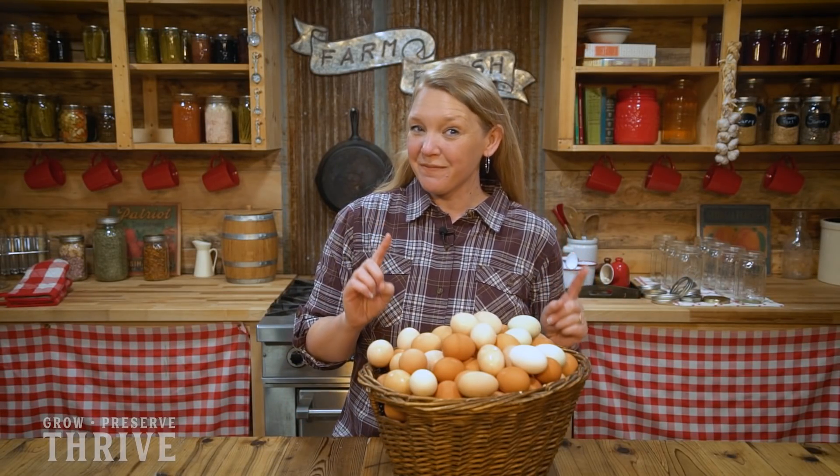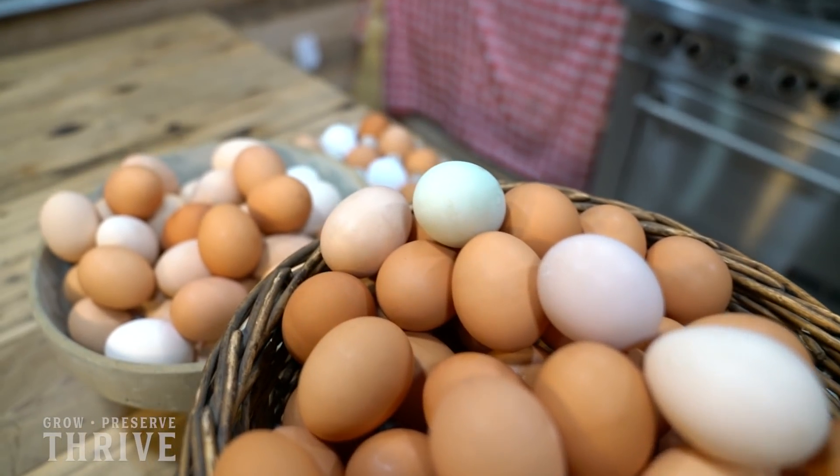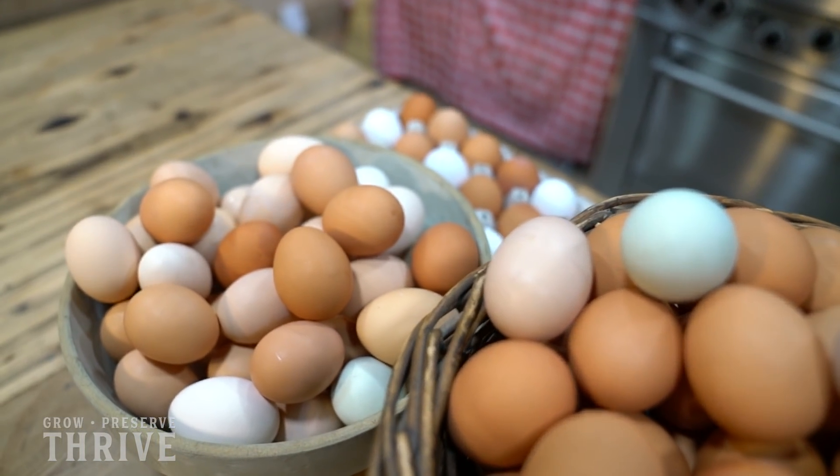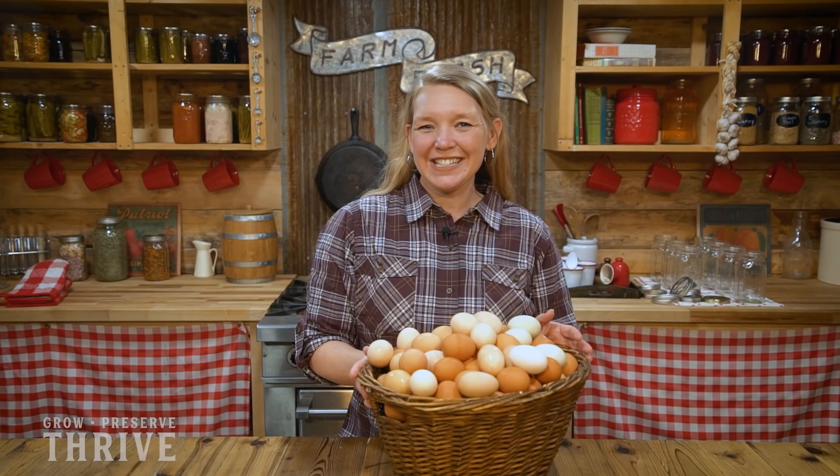It's getting to that time of year when the days are starting to get longer, which means that the chickens are just about to start laying a lot of eggs. When you work really hard to grow your own food, it's really important to use up every bit of food and not waste it. So today I'm going to show you the top five things that I do with a lot of extra eggs.